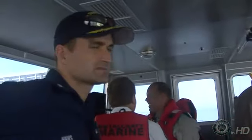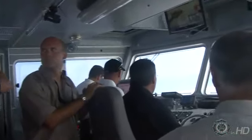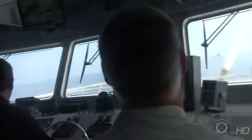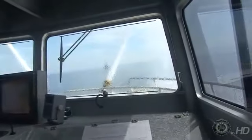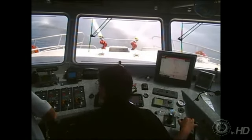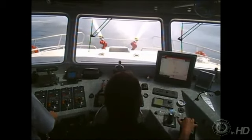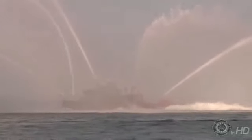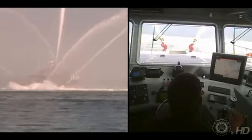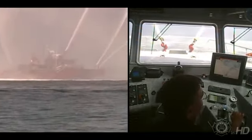We join the Patriot as it demonstrates its power under the Sunshine Skyway Bridge. With Captain Ron Peddle from Metalcraft at the helm, he displays the power of the new Firestorm 69 as it makes a 360-degree spin with all monitors activated, showing its maneuverability.